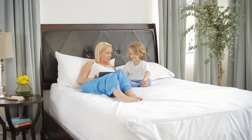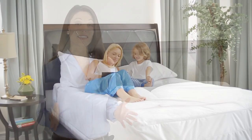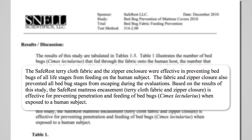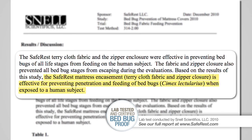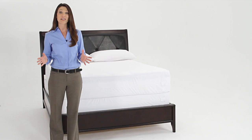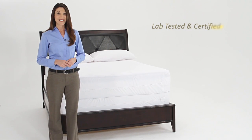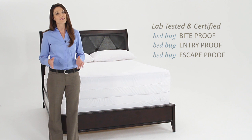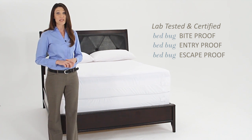This, along with reinforced seams and bedbug-proof fabric, ensures that bedbugs will not be able to enter, escape, or feed through our encasement. SafeRest is one of the few brands whose encasements were independently lab tested and certified bedbug proof. By extensively studying the behavior and characteristics of bedbugs, SafeRest has created the most advanced and effective bedbug encasement on the market, resulting in the preservation of thousands of mattresses nationwide.